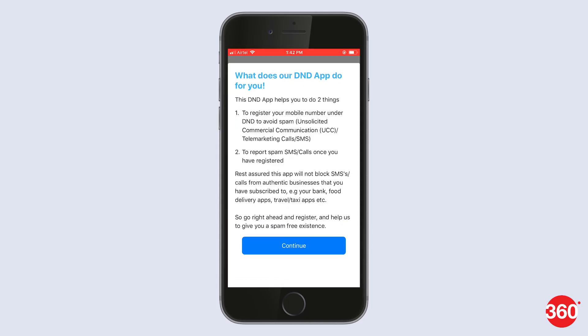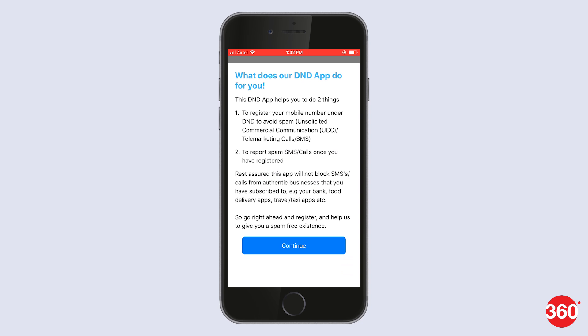The first time you start the TRAI DnD app, it shows some pointers on what it does. Go further and hit Continue.